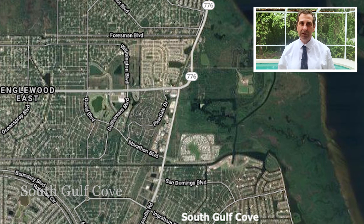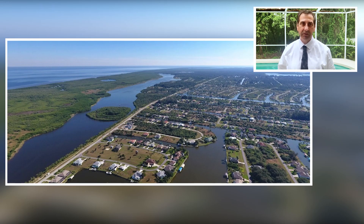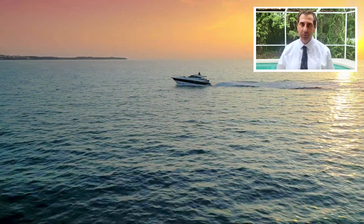South Gulf Cove is an affordable canal front community in Charlotte County. Most of the canal front homes in this area are selling in the 300s and 400s. Many of the homes do have docks, or you can add a dock. I've looked into this area for several clients that were looking to buy canal front homes, but they chose not to buy in this community because of the length of time it takes to get to open water.